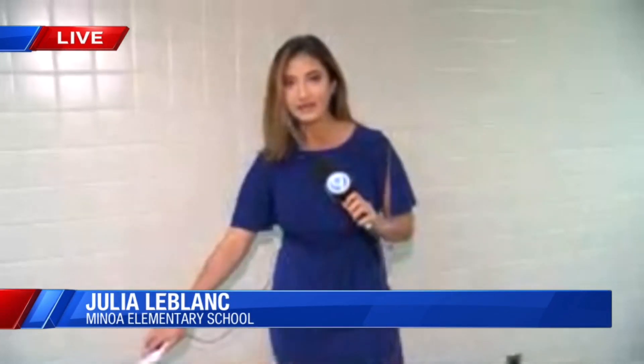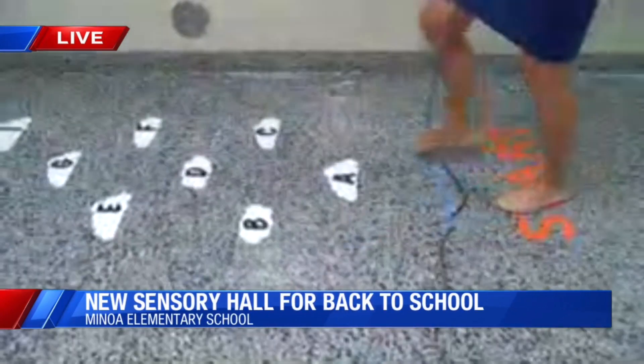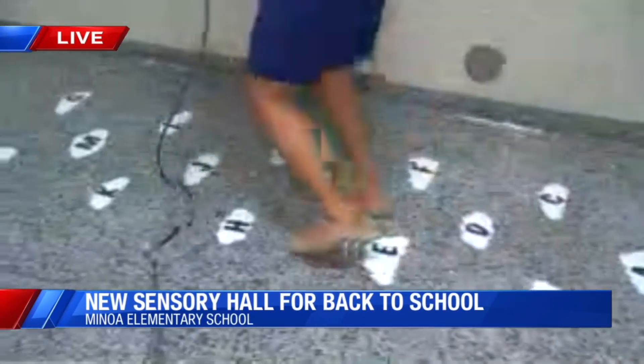We've got a pretty cool sensory hallway here — a project spearheaded by teachers here at Manoa Elementary. We've got the ABCs. I've been practicing earlier — not so great.